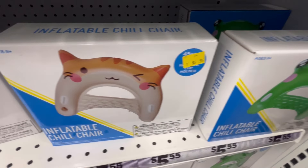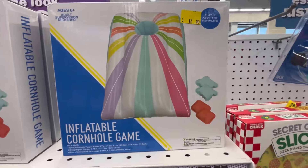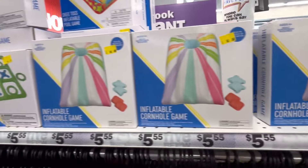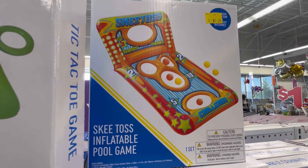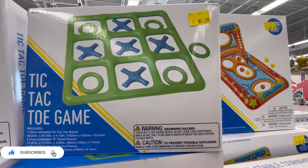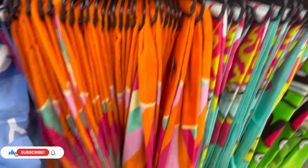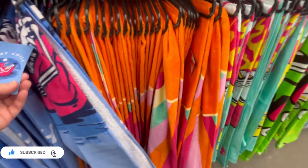They also have some really cute little inflatable chairs to put in the pool. These are nice. They have cornhole, they have ski toss — so many different games. So if you're hosting a party or a little get-together, this is perfect for that. A tic-tac-toe game — just gives people things to do.